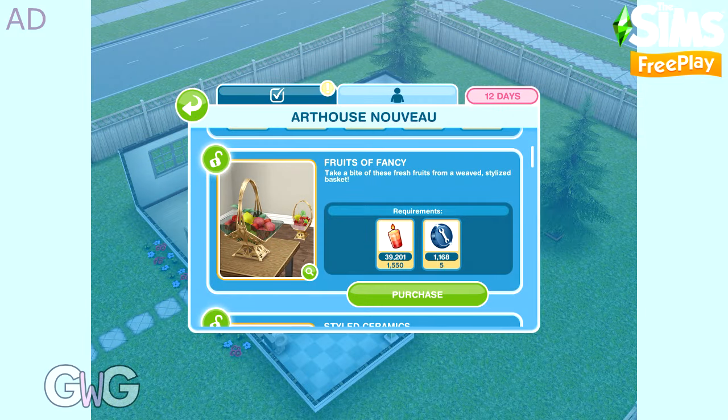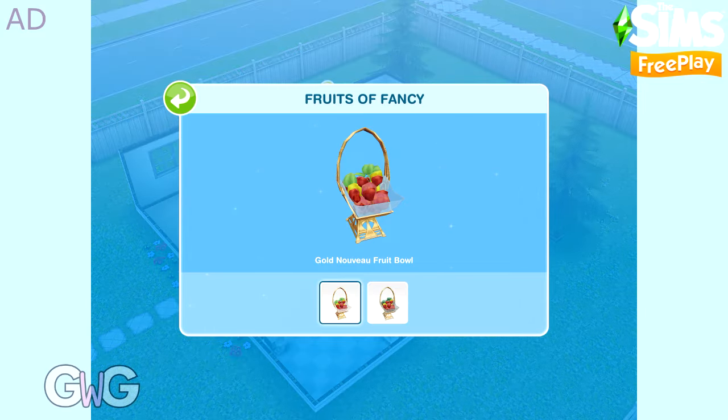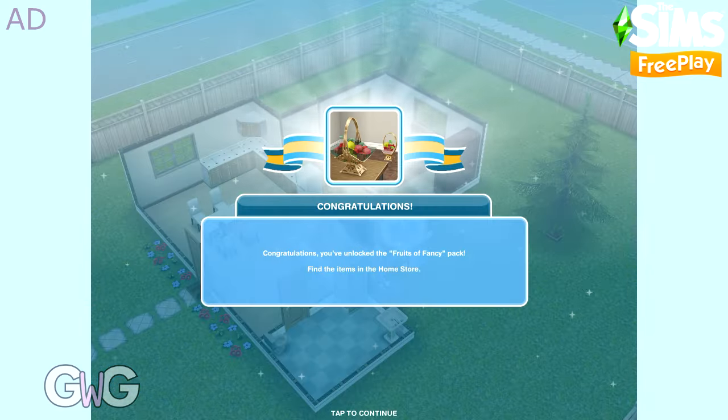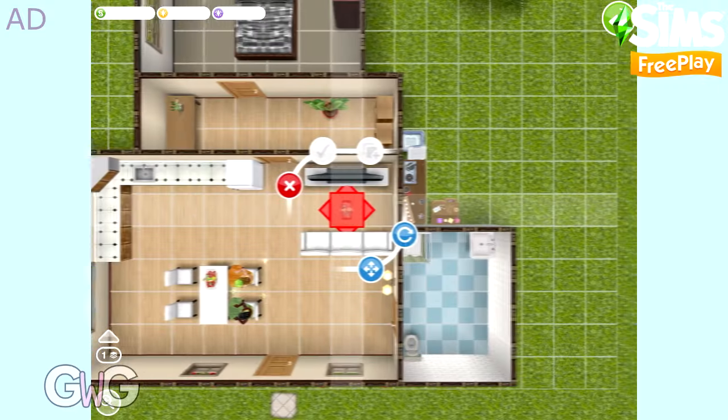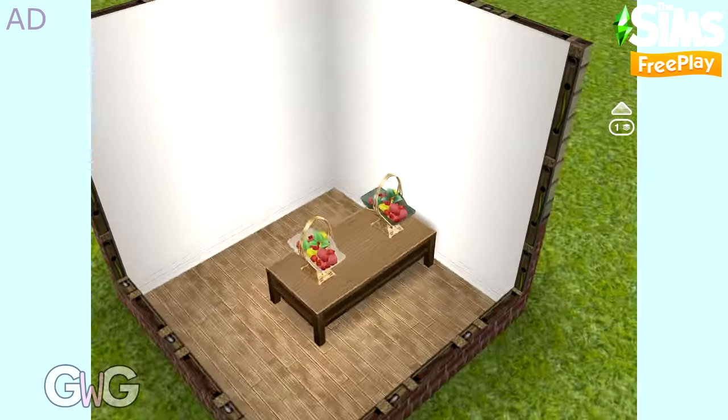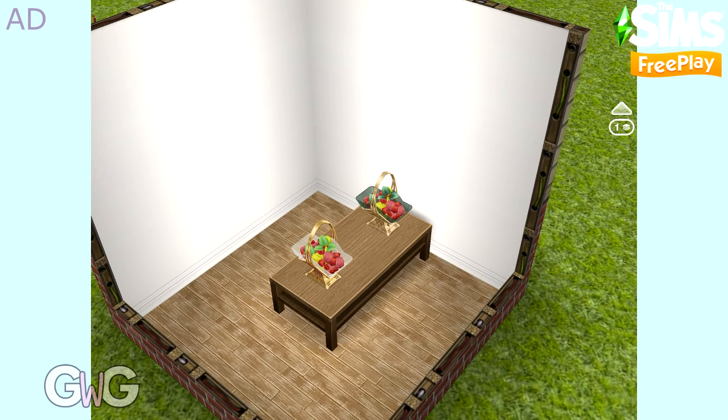The next pack is Fruits of Fancy. This pack contains the Gold and Brass Nouveau fruit bowls, which can be found in the decoration section. Sims can eat fruit or eat their daily fruit quota using these fruit bowls.